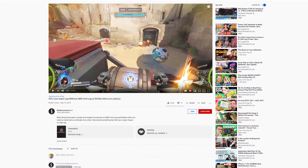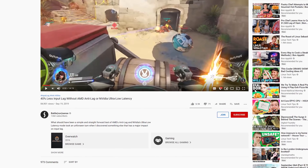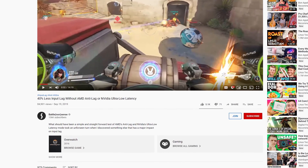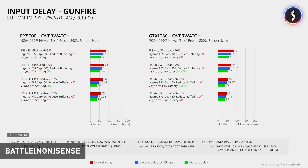Just over a week ago, a number of our Patreon members brought to my attention in our Discord chat a video from Battle Nonsense titled '40% Less Input Lag Without AMD Anti-Lag or NVIDIA Ultra Low Latency.' I'll chuck a link in the description if you want to go watch it. One of the key findings that Chris made while testing a small collection of games was that using a frame rate cap was actually a much better way of reducing input latency than using any low latency modes from AMD or NVIDIA.